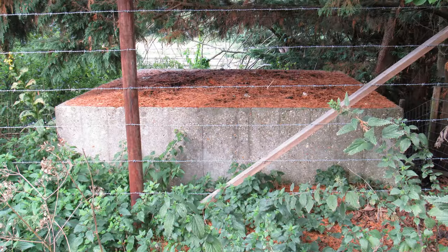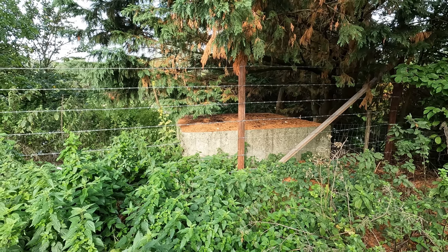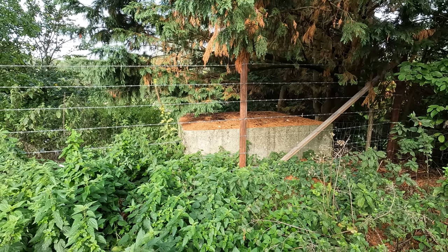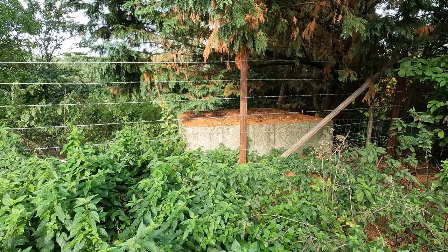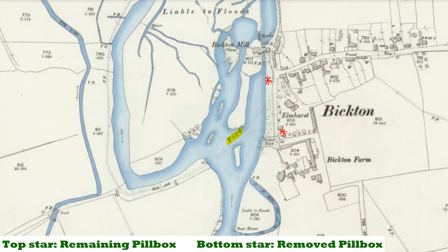We'll start off our exploration just about a mile south of Fordingbridge at the little hamlet of Bicton, and just behind me here is our first pillbox. This is about as close as I'm going to be able to get to it because it is actually on private land, and it overlooks the River Avon. It's an obvious place to have one because, if you look at an old map, although there's no bridge here, there was once an important road crossing point over the Avon itself.